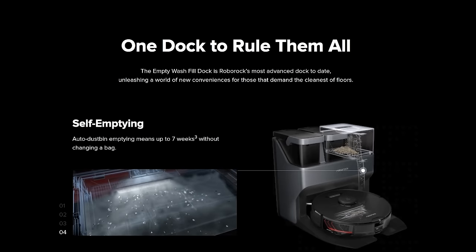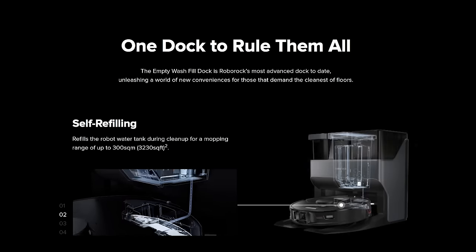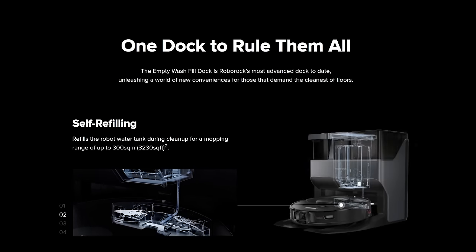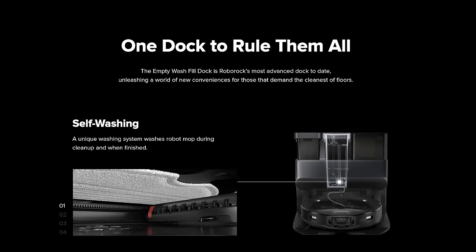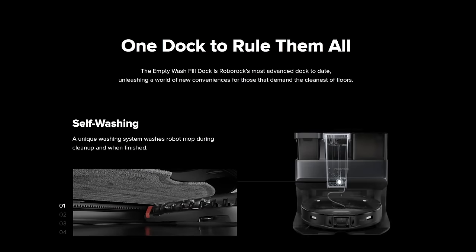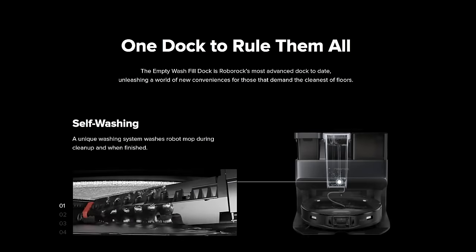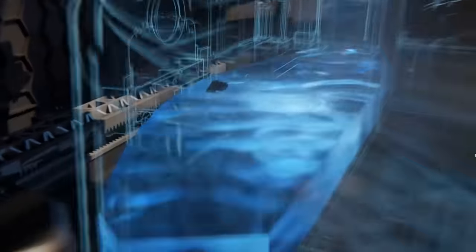The Roborock S7 Max-V Ultra comes with a brand new auto-empty dock design, which not only empties the robot's dustbin automatically, but it also has two water tanks — one for refilling the robot's mop tank, and the other to catch the dirty water when the dock cleans the mop for you. If that system works really well, I could see it being a big game-changer in the industry, because it moves us one step closer to that full automation experience that customers really want.